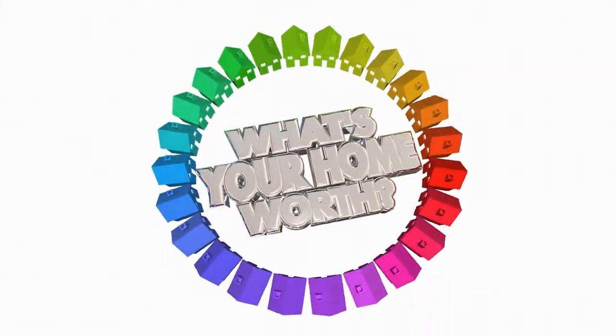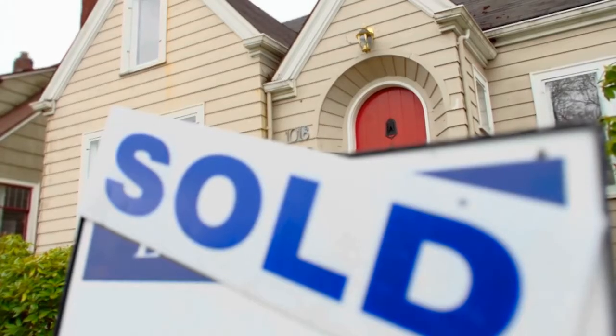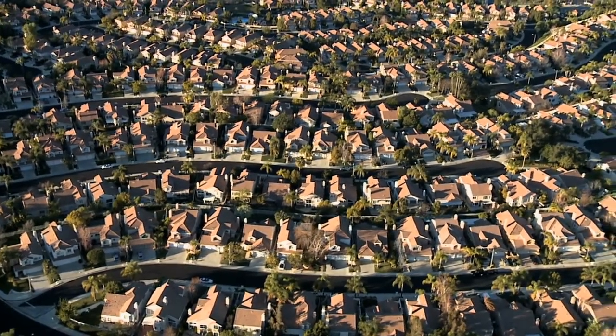How do you determine how much a home is worth? The short answer is, a home is ultimately worth what it's paid for. Everything else is really an estimate of value. Take, for example, a hot seller's market — when demand for housing is high but inventory is low. During this time, homes can sell above and beyond the asking price as buyers bid up the price, and the fair market value or the worth is established when a meeting of the minds between the buyer and the seller takes place.